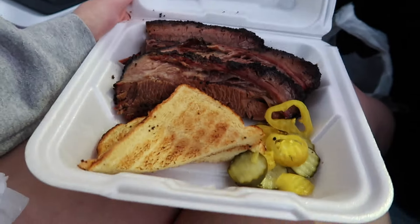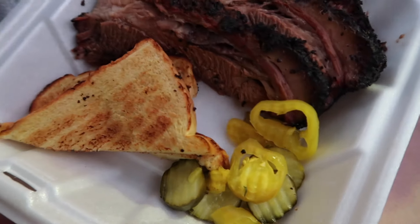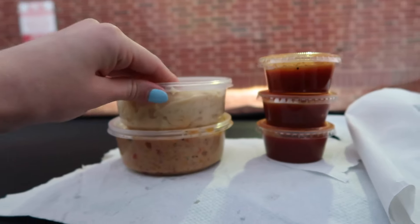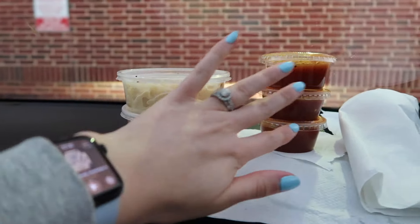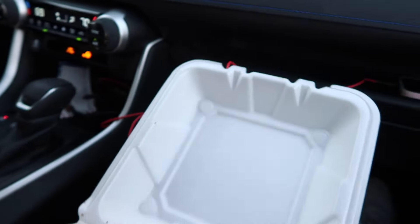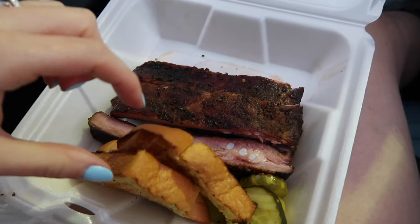We've got some brisket, some toast, and some pickled items. There's macaroni, and what is this — cream corn, yeah. Then there's sauce, and we've got pork belly, ribs — same box. We are good to go!